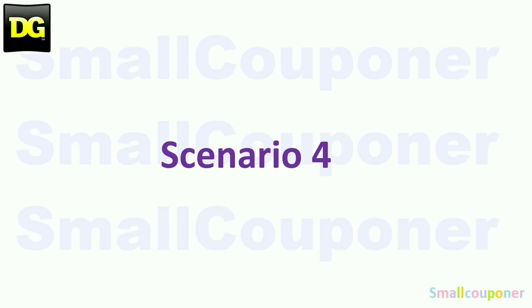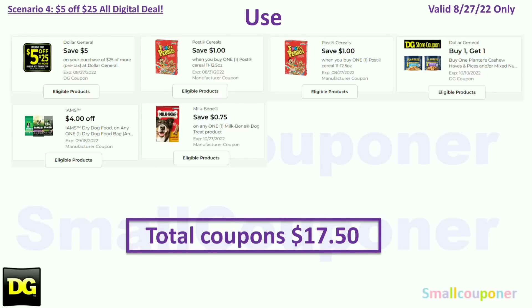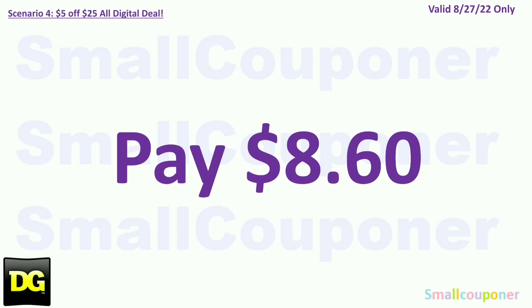Scenario 4. You'll buy two Post Cereals for $5.00, two Planters for $11.50, one IMS for $8.95, and one Milk Bone for $2.65. Your total comes to $28.10. We have the instant savings for the Planters, so your new total is $26.10. You will use the $5.25 for Saturday August 27th: two $1 off Post Cereals, BOGO Free Planters taking off $5.75, $4 off IMS, and $0.75 off Milk Bone. Total coupons is $17.50. You'll pay $8.60 plus tax.